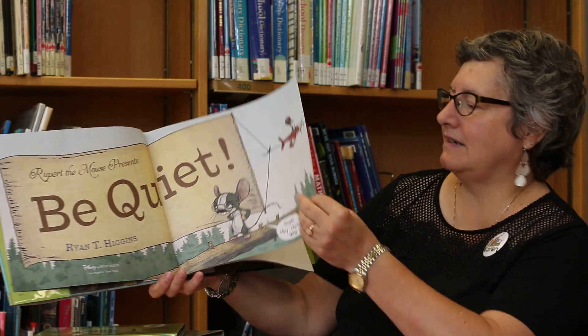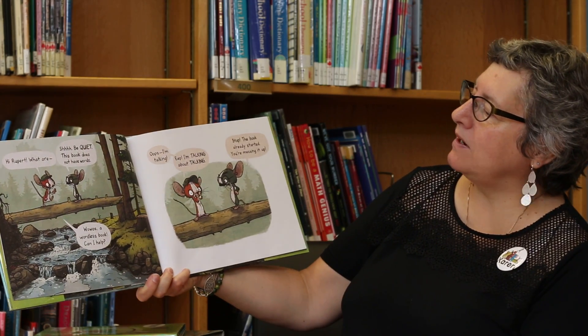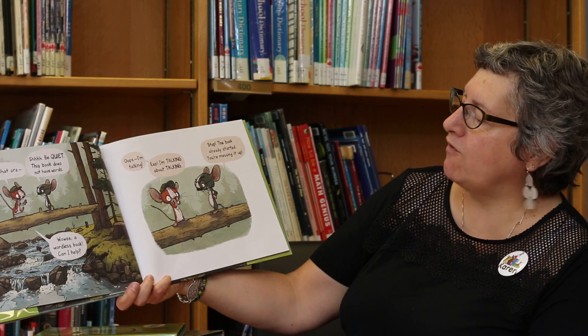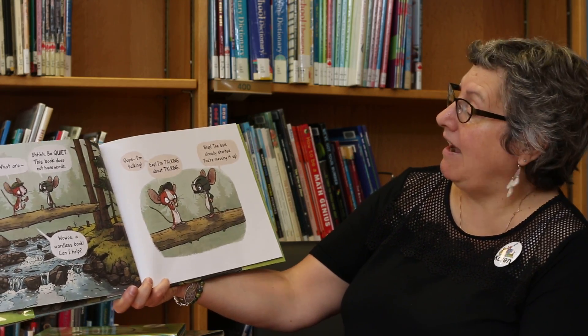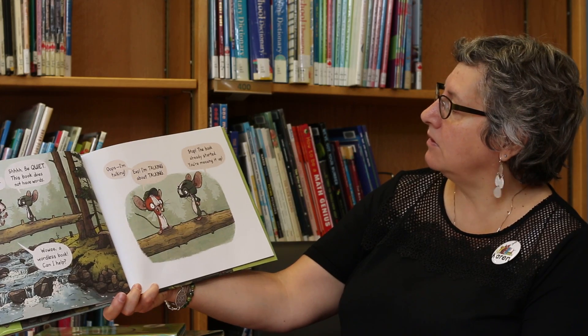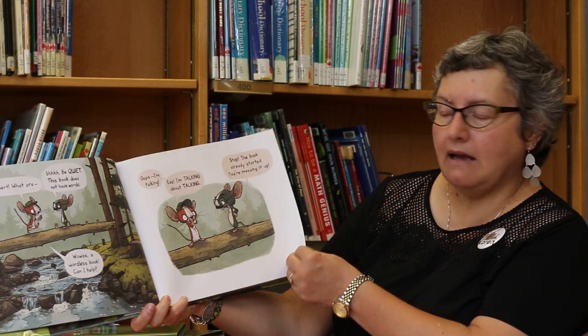Be quiet. Hi Rupert, what are you? Shhh, be quiet. This book does not have words. Wowee, a wordless book. Can I help? Oops, I'm talking. I'm talking about talking. Stop. The book already started. You're messing it up.